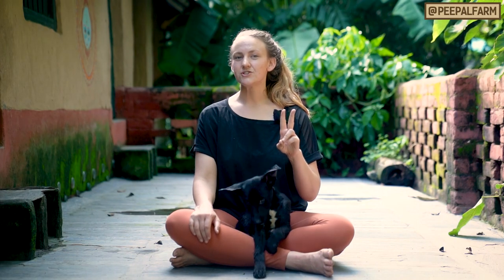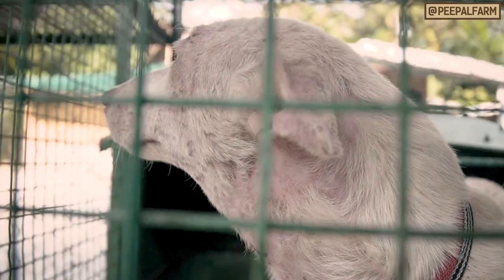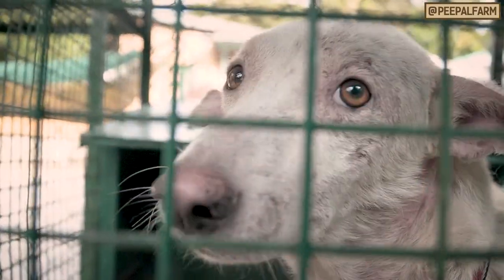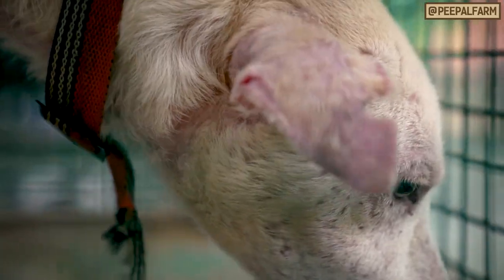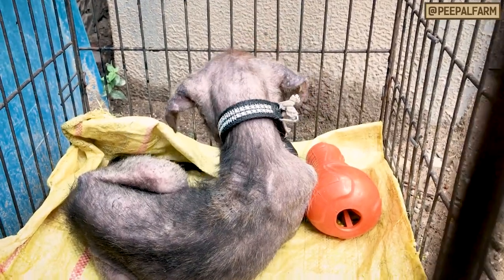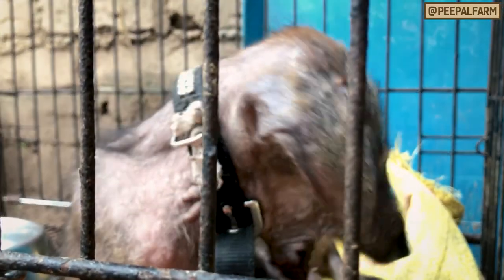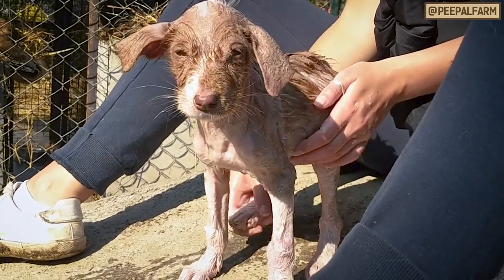There are two types of mange: demodectic and sarcoptic. Demodectic mange appears as localized hair loss, redness, scaly skin, and itchiness. If the infection is very bad it can be generalized over the whole body. Demodex can't be passed to humans and can only be passed to dogs with weakened immune systems.